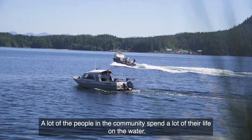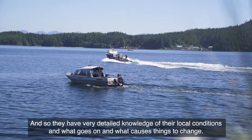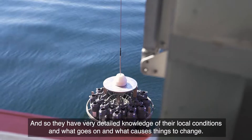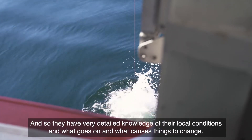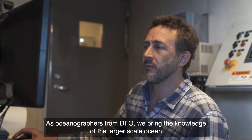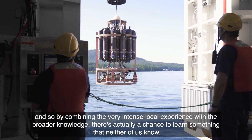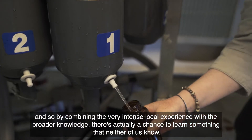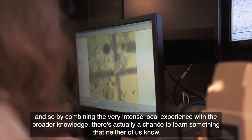A lot of the people in the community spend a lot of their life on the water, and so they have very detailed knowledge of their local conditions and what goes on and what causes things to change. As oceanographers from DFO, we bring the knowledge of the larger scale ocean. By combining the very intense local experience with the broader knowledge, there's actually a chance to learn something that neither of us know.